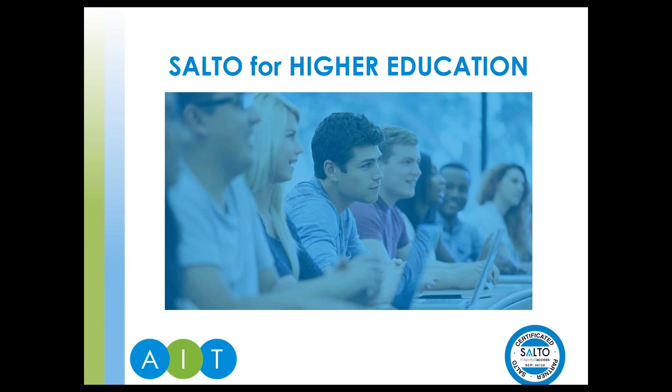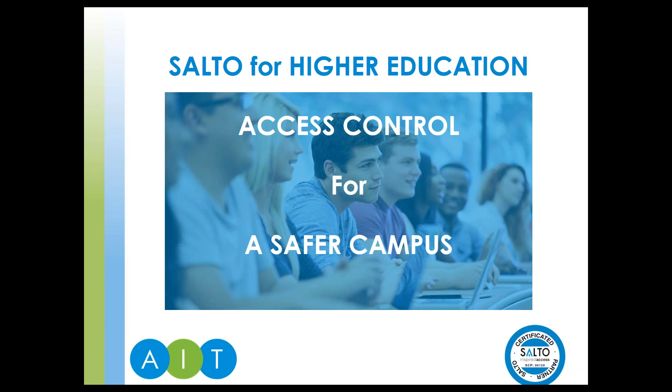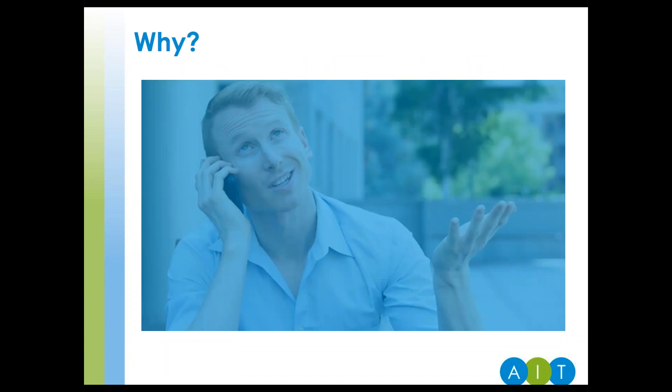Hello, my name is Louisa Inman. Thank you for taking the time to watch this on-demand webinar about how SALTO's access control solutions make for a safer campus. We'll be taking a look at why improving the safety and security of your campus makes good business sense, the challenges and the considerations. So let's get started.